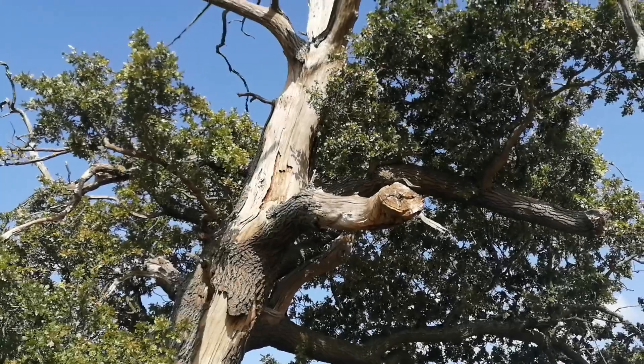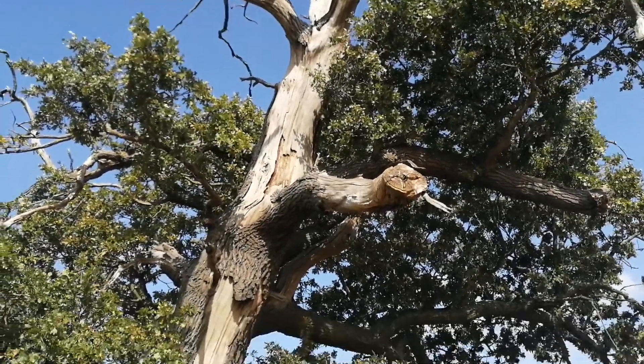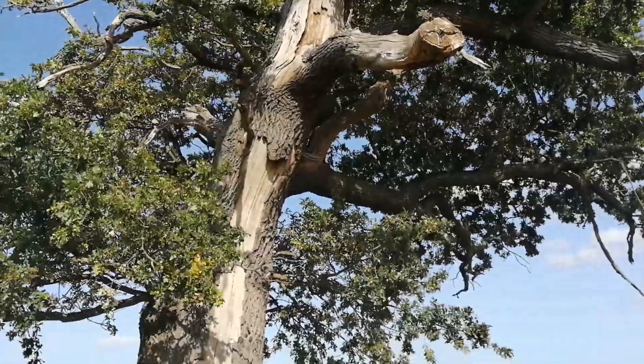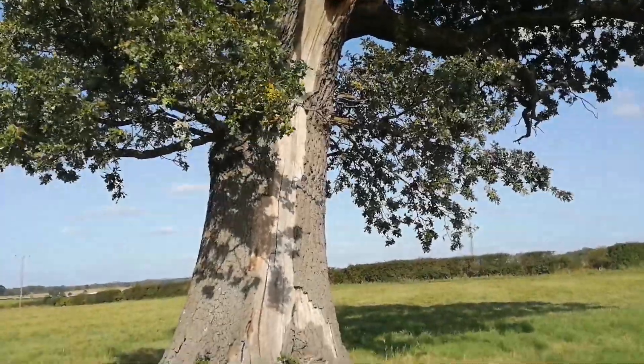It just looks gnarly and angry. I absolutely love this tree — it's fantastic, it's amazing.